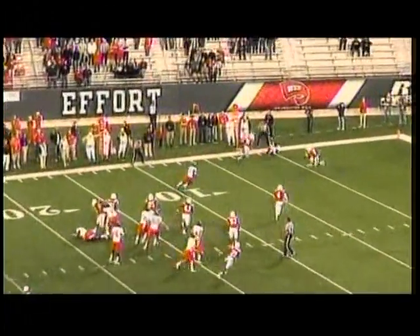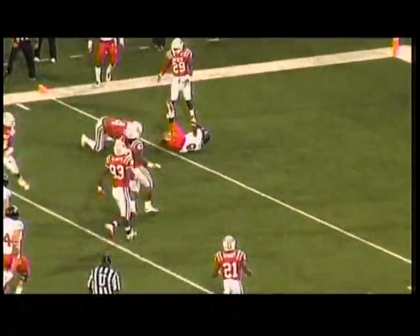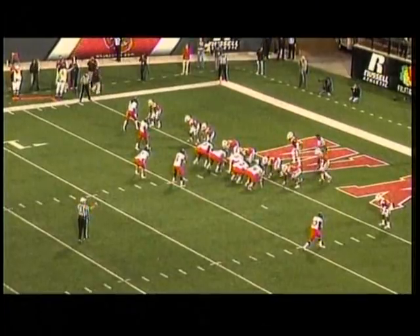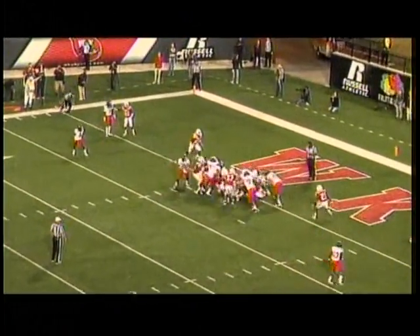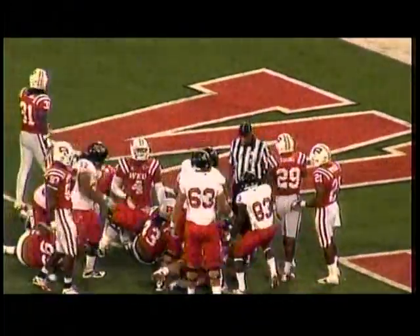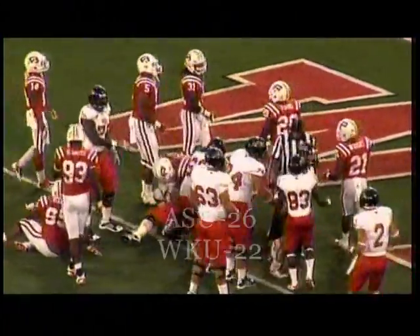Applin quick drop, throws it out left side — caught by Frampton, across the 5, all the way down to the one-yard line. First and goal with receivers for Applin. Applin will hand it off to Lawson — he's in. Touchdown, Arkansas State. They have taken the lead with 43 seconds remaining in the game.